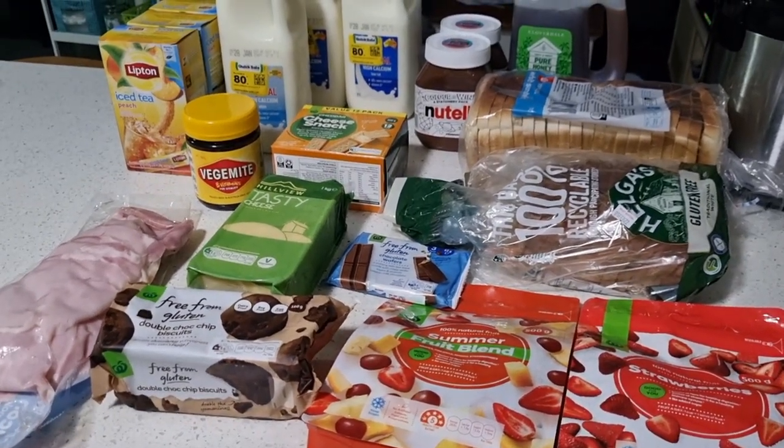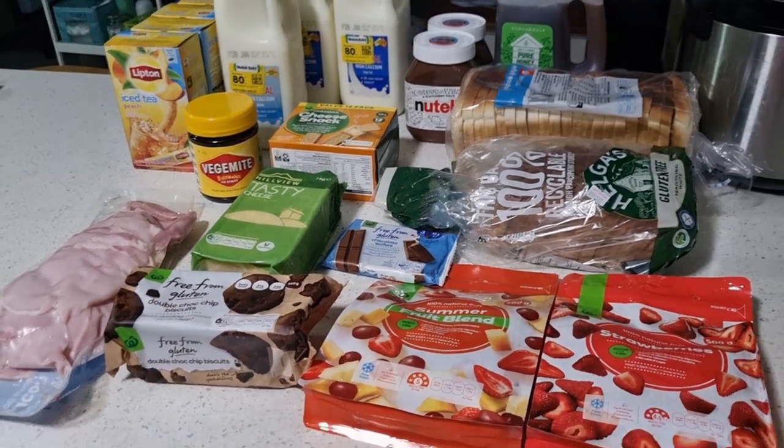So that is my Woolies grocery haul for today. This all came to $111.60 — but nearly a quarter of that was just the honey, the Lipton Iced Tea was like another $16.50, and $8 for Vegemite. You can see how it adds up pretty quick, but the Vegemite is going to last for ages, the honey is going to last for ages, and the Lipton Iced Tea is going into the stockpile and will probably last us the next six months. The milk and stuff will be used up with those back to school things and the bacon will go into probably five different meals.